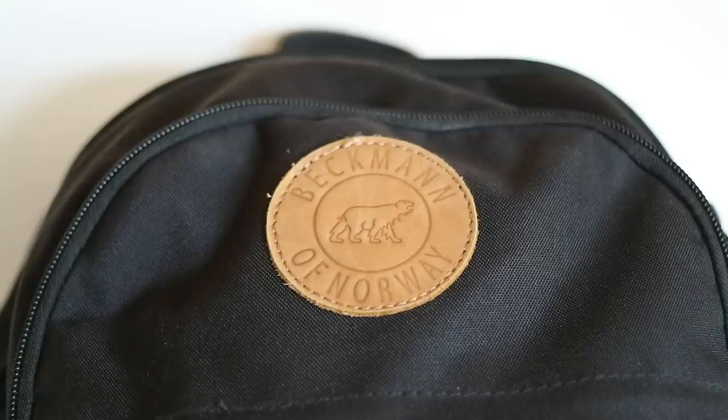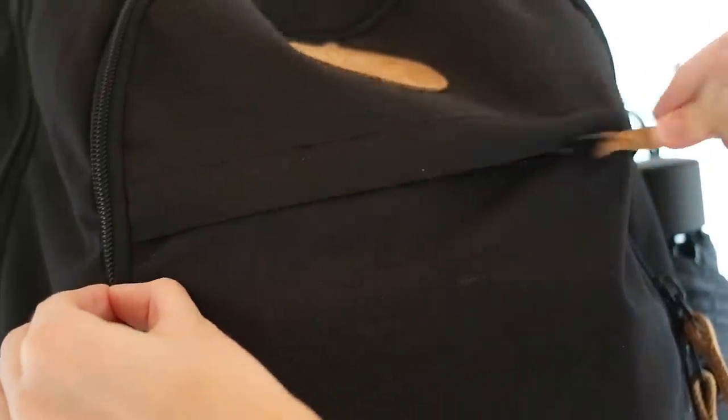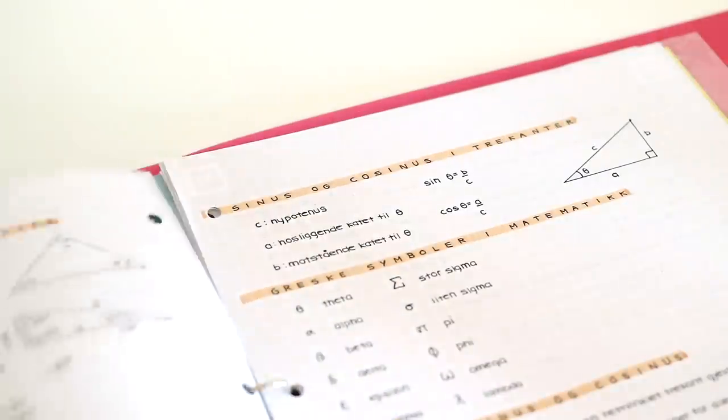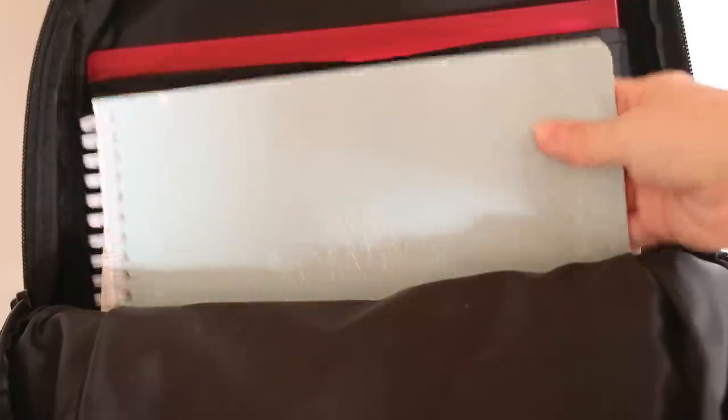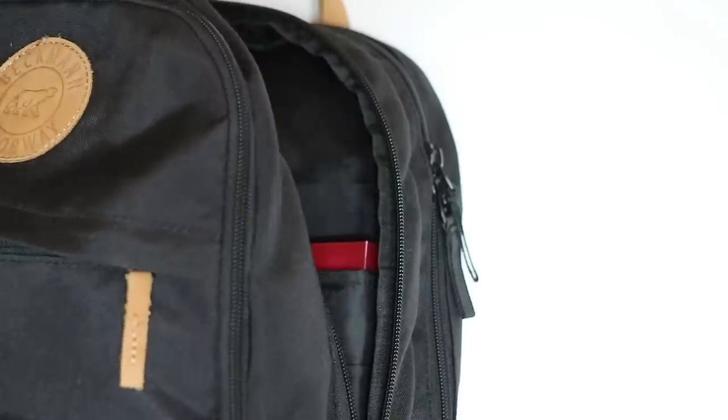Hello everyone, and welcome back to my channel! Today I'm finally making another one of my most requested videos, which is what I keep in my backpack for university. I'll be showing you the items that I bring with me every day and how I organize the different compartments. I hope this can be helpful and that you enjoy this video.